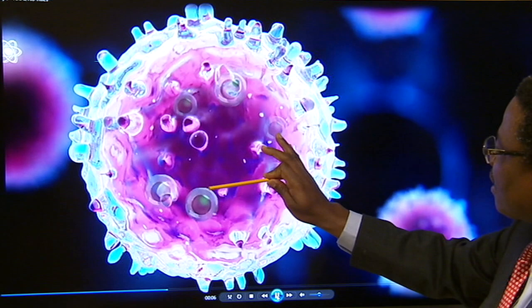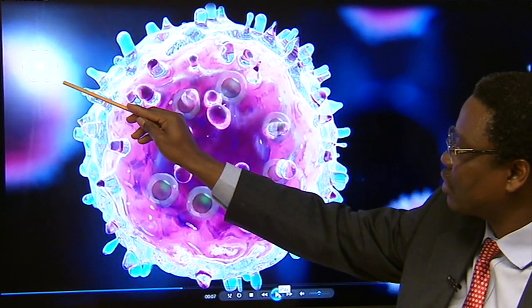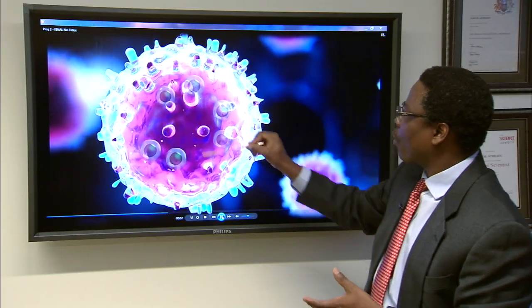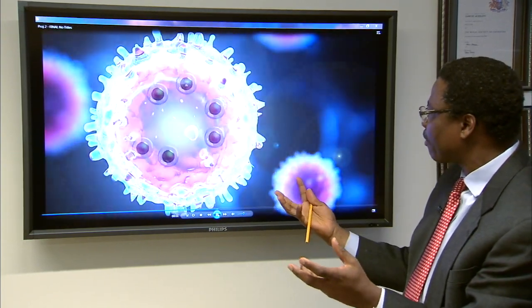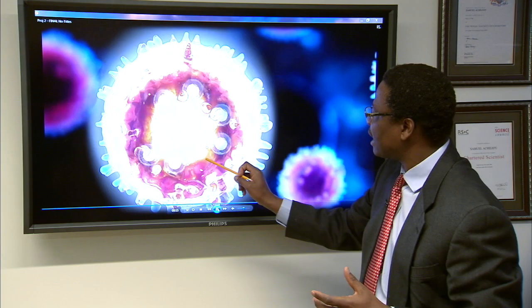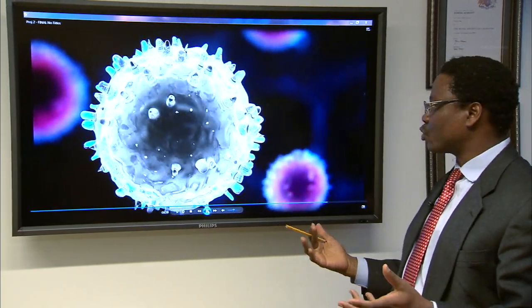And once they are there inside the cancer cells, we then inject the radioactive material that also finds where the cancer cells are. And once they enter into the cancer cells, they generate a specific type of light that then erupts and generates free radicals. And once these free radicals are generated, they start destroying the cancer cells.